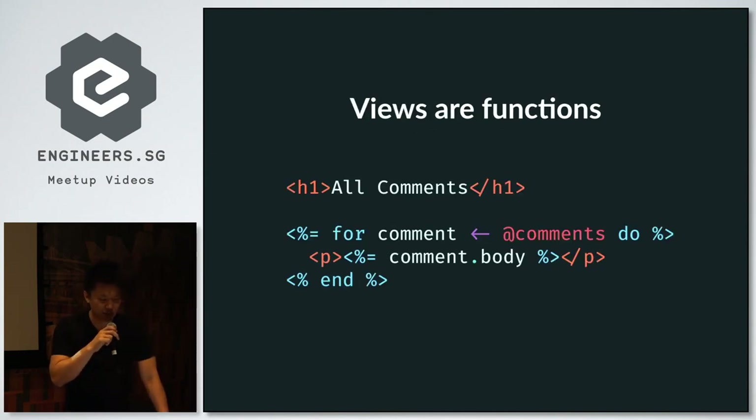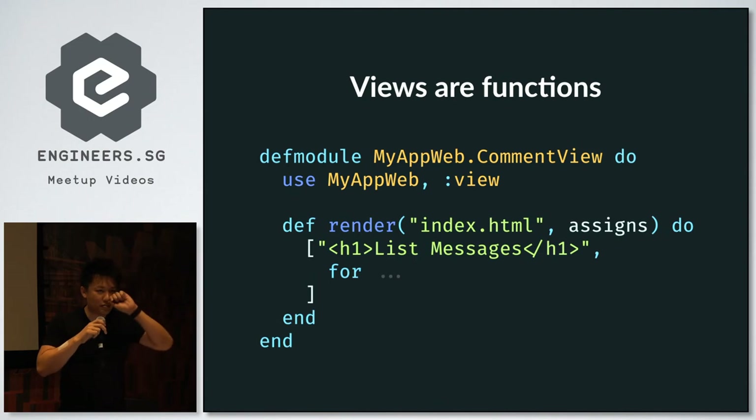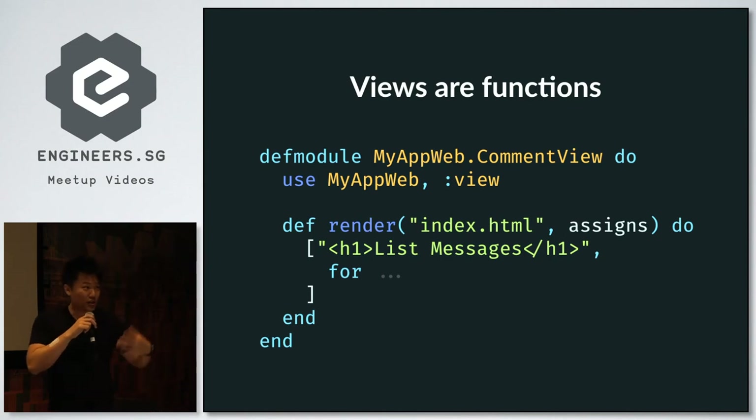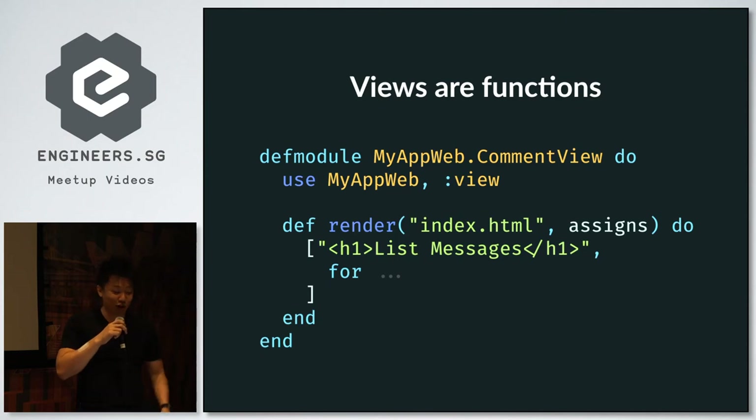In my opinion, one of Phoenix's killer features is that all views are functions. Phoenix uses Embedded Elixir (EEx) — very similar to ERB in Ruby. This template is compiled at build time into a function. Thanks to Elixir's metaprogramming features, all your templates are compiled into functions, loaded into memory at runtime, and just read from memory whenever a request comes in. That's one reason why most people are shocked to find that when they first spin up Phoenix, responses return within nanoseconds — not microseconds. Nothing needs to be read from disk.